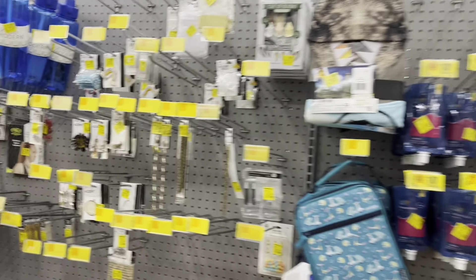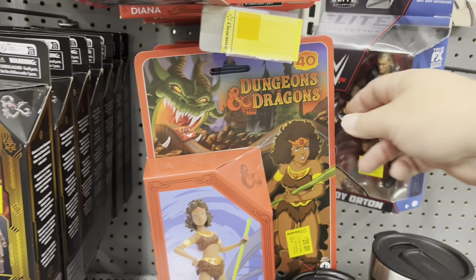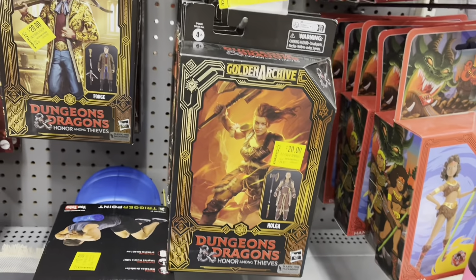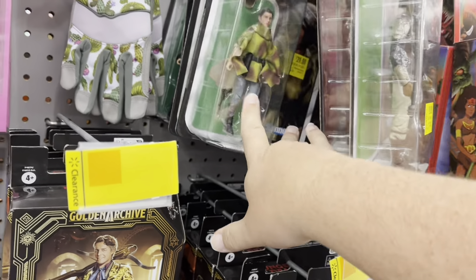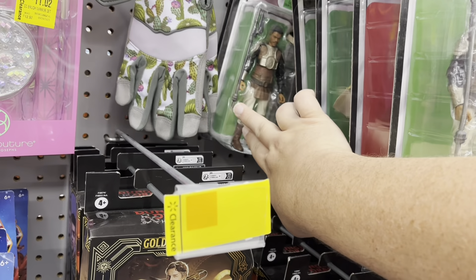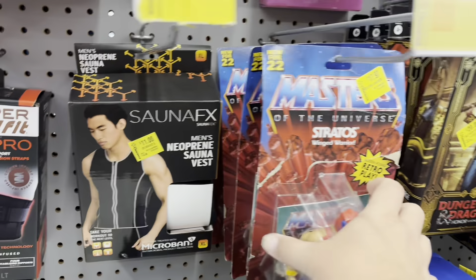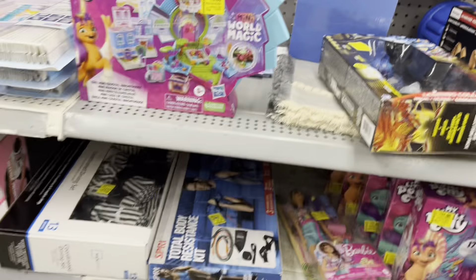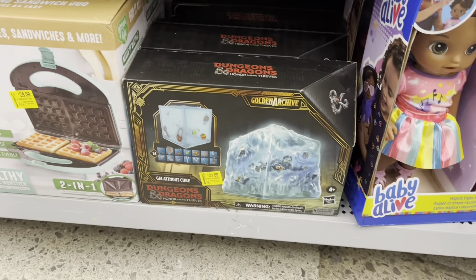In clearance we got some deals - got Randy Orton for eight bucks, some Dungeons and Dragons down to $20 for both the cartoon and the movie. Got some retro Return of the Jedi for $20 - not bad, though I have a feeling these are going to go even cheaper. I want to pick up Leia and Han in their Hoth gear. Got some MOTU but pretty sure that's still full price. Got Batman down there and the Gelatinous Cube for $21.